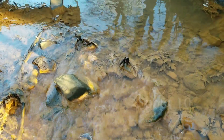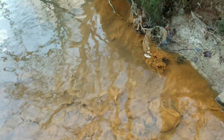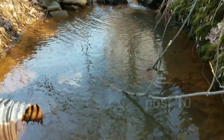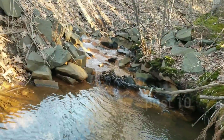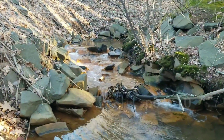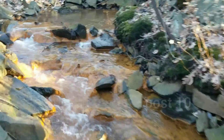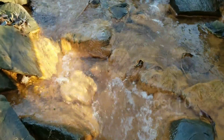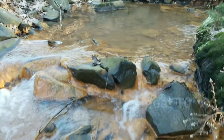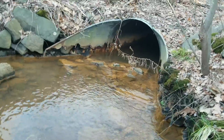Hey everyone, today I'm here at this very rusty creek. There's a lot of iron in this water. This is for a storm drain. The end of that is pretty busted. Great orange water coming out of that pipe.